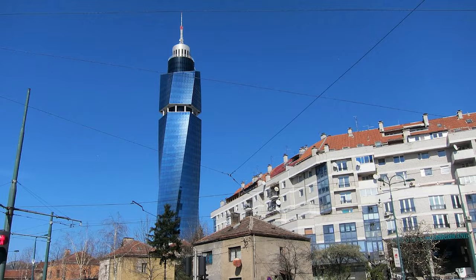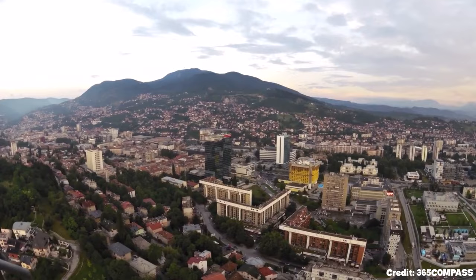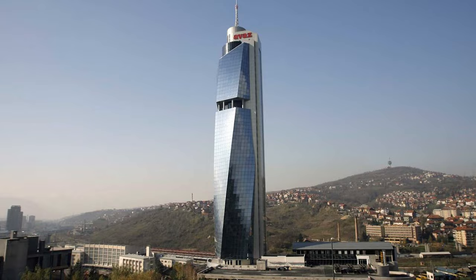At number twelve, we have the Avaz Twist Tower. This modern architectural wonder offers breathtaking views of Sarajevo from its observation deck. The cafe on the 35th floor is a perfect spot to relax and take in the scenery.